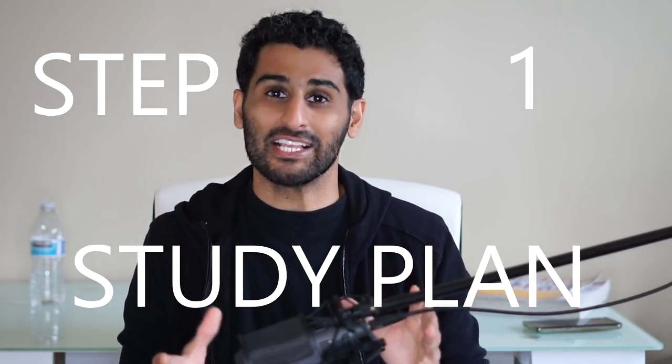Hello everybody and welcome back to the MedBros channel. I am super excited to finally bring the Step One study plan video to you guys. This has been a long one in the making — I've been helping some individuals go through Step One and wanted to make sure what I'm about to tell you works, because it's one of the biggest exams you're ever going to take for your career.